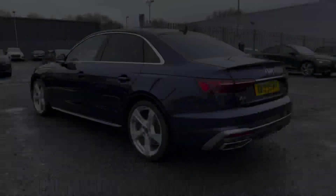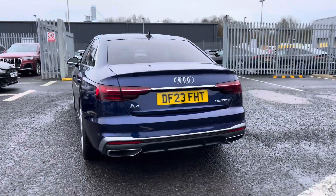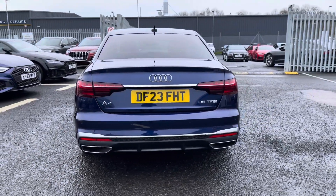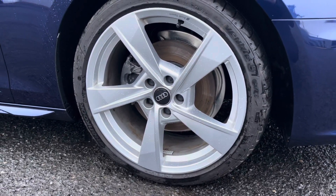Under the bonnet you'll find a 2.0L petrol engine producing 150 PS which is delivered via the 7-speed S-Tronic gearbox, returning up to an average of 40.4 miles per gallon. It sits on the 18-inch 5-arm Torzio design alloy wheels.